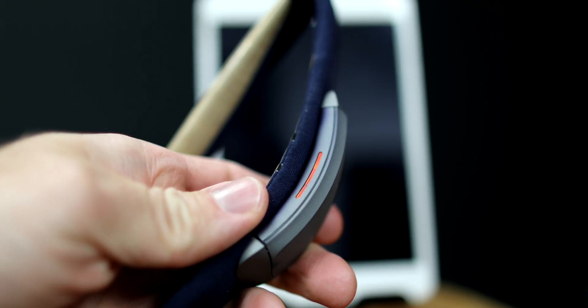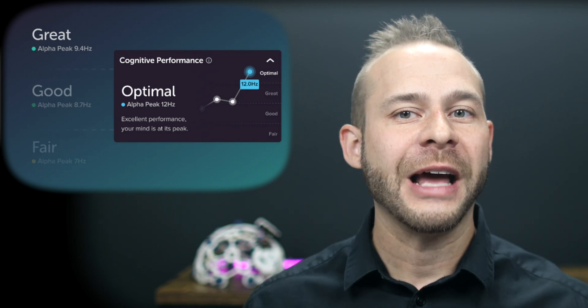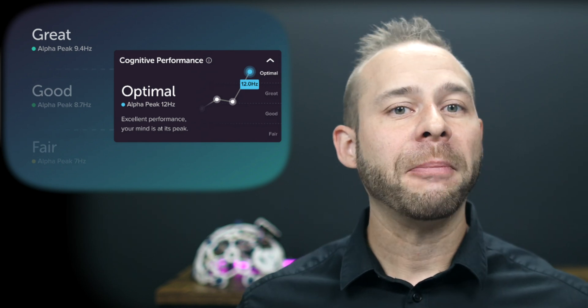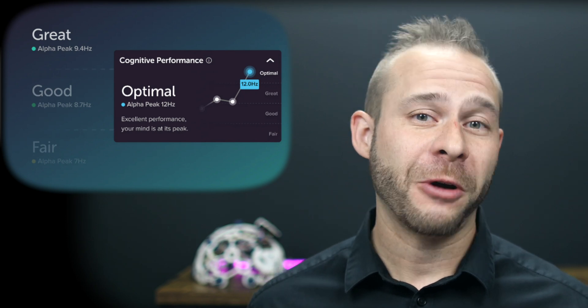In this video, we'll review the basics of what the Muse headband is. I'll talk about my own personal experience of measuring my alpha peak and how well I felt like it correlated to my mental state and my brain health. And then I'll share some tips on how I think that you can improve your own personal peak alpha and what this means for the public at large when it comes to having a tool to measure your brain health at home.